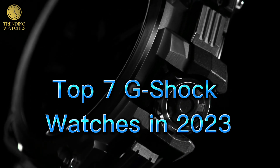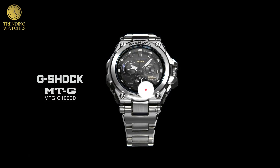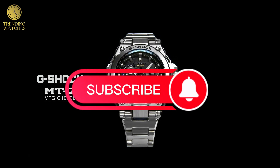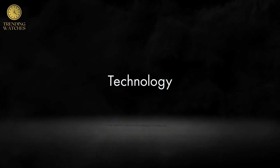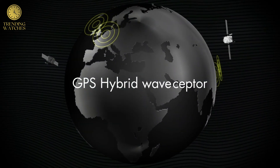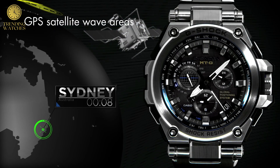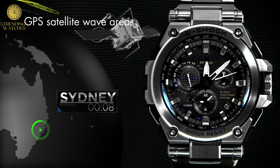Dial window material type sapphire crystal. Display type digital. Clasp deployment clasp. Case diameter 5.5 cm. Case thickness 1.6.9 mm. Band color silver. Dial color black. Item weight 6.98 oz. Movement type automatic. Water resistant depth 200 m.